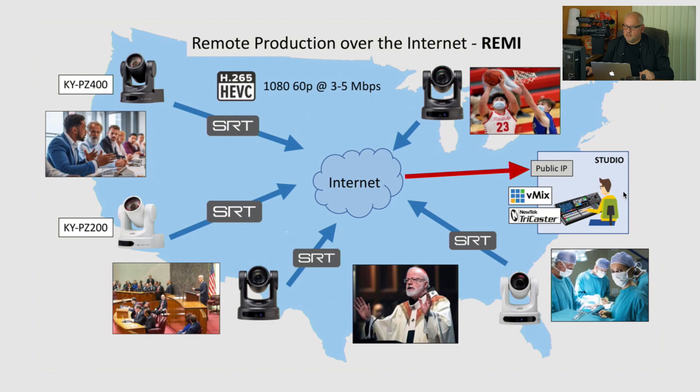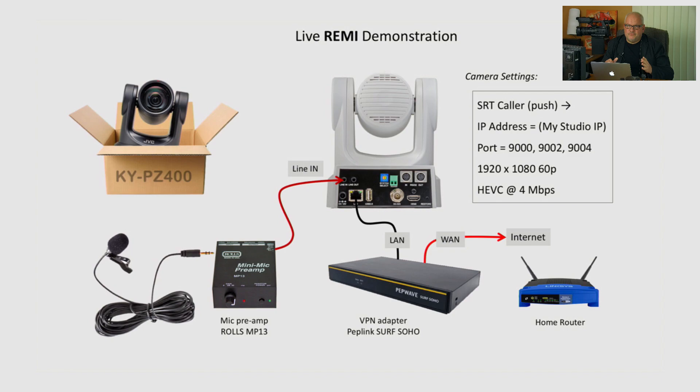The applications that benefit from this workflow include government, education, medical, and sports. We have many customers who use our handheld and shoulder cameras in this workflow today. This is a new addition to the family — a new tool that adds remote PTZ control, so now you can be completely remote and do live production without going on-location every time. Today I'd like to jump straight to the live demo, because I know you like live demonstrations.